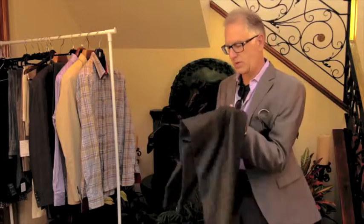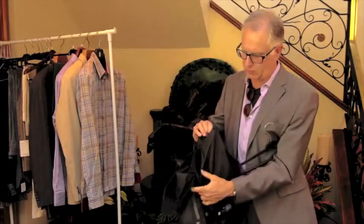In addition, the pants are lined to the knee, and there's a crotch shield like all the expensive Italian pants you would see.